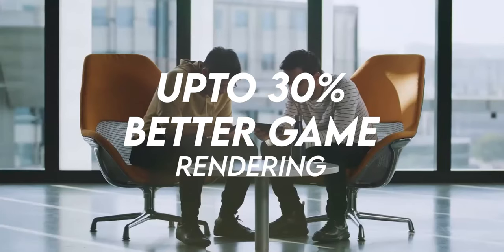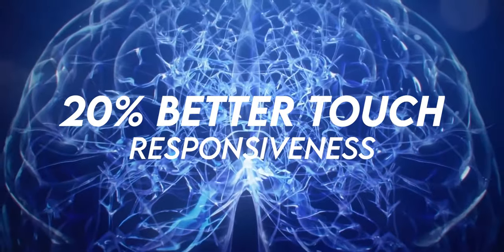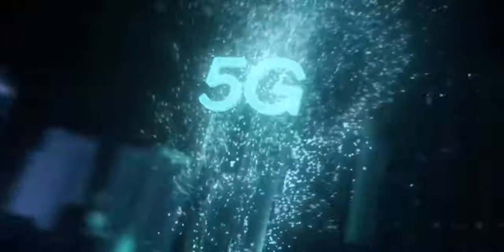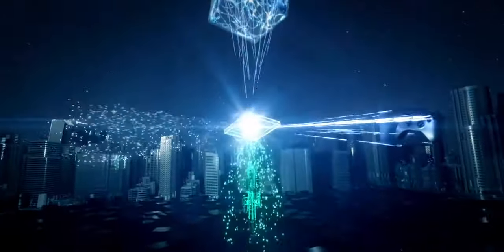Not only that, touch responsiveness is increased by up to 20%, which drastically lowers touch latency and results in a big advantage in multiplayer games.